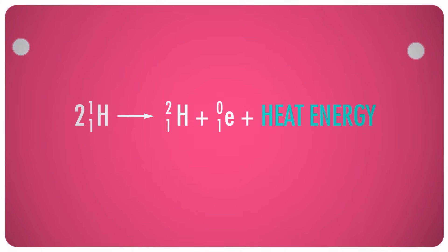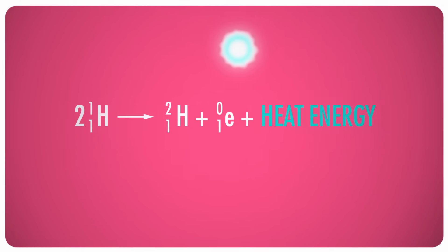This reaction begins when two atoms of hydrogen, accelerated by the sun's fantastically high temperatures and contained by its high pressures, join to form an atom of deuterium, an isotope of hydrogen. This fusion of particles releases a positron and some heat energy in the process.